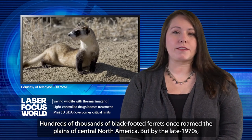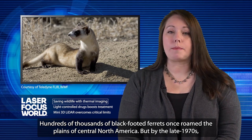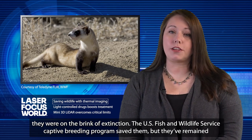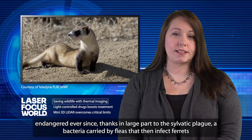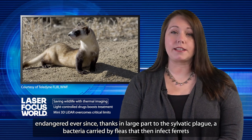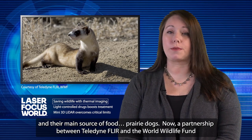Hundreds of thousands of black-footed ferrets once roamed the plains of Central North America, but by the late 1970s they were on the brink of extinction. The U.S. Fish and Wildlife Service captive breeding program saved them, but they've remained endangered ever since, thanks in large part to the sylvatic plague — a bacteria carried by fleas that then infect ferrets and their main source of food, prairie dogs.